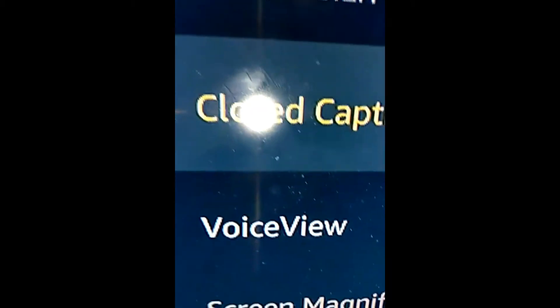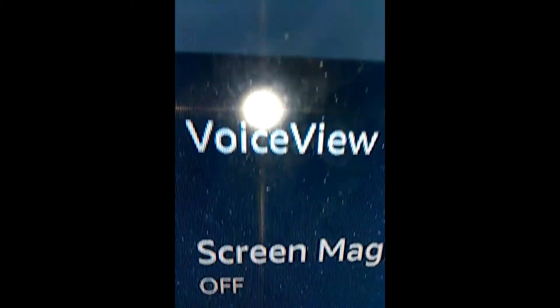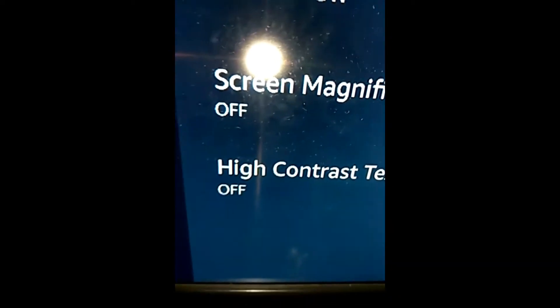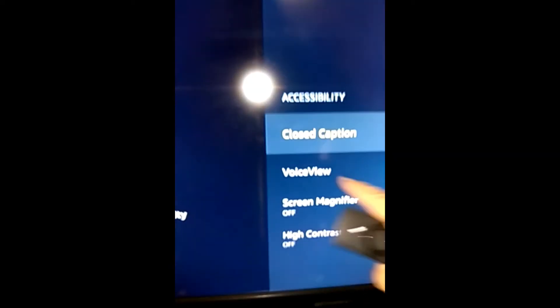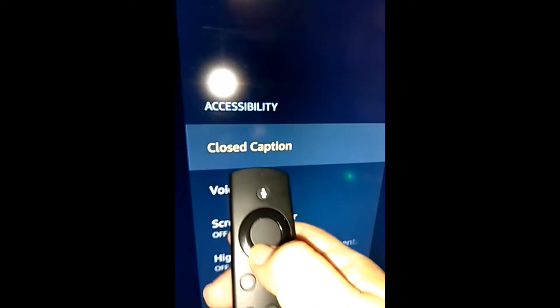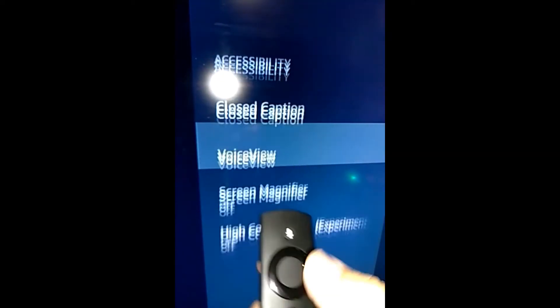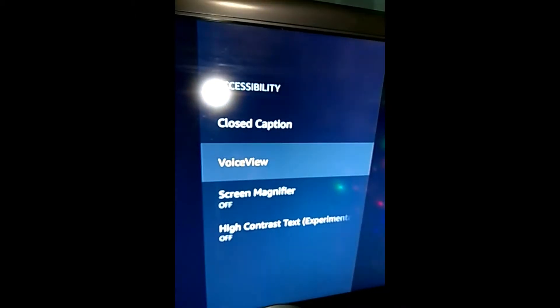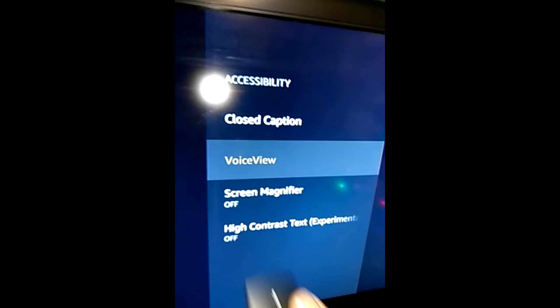Going into Accessibility, we get a menu with four options: Option one is Closed Captions, option two is VoiceView, option three is Screen Magnifier, and option four is High Contrast. We're going to go down to option number two. Using the remote, press the down button once and you'll be on VoiceView. Then click to select VoiceView.